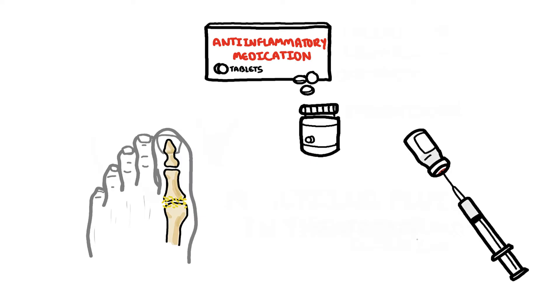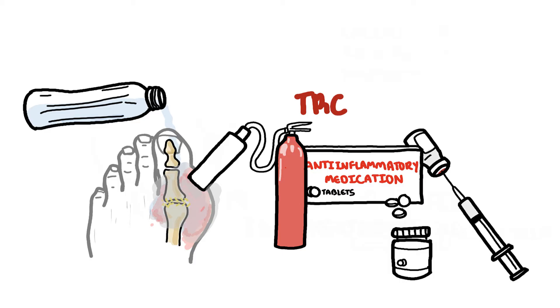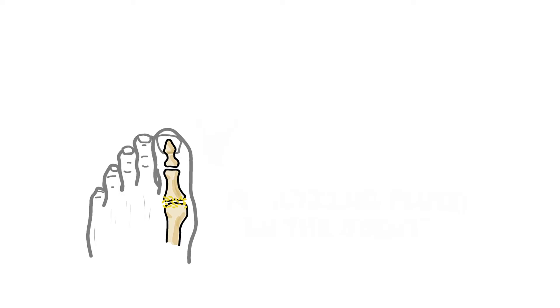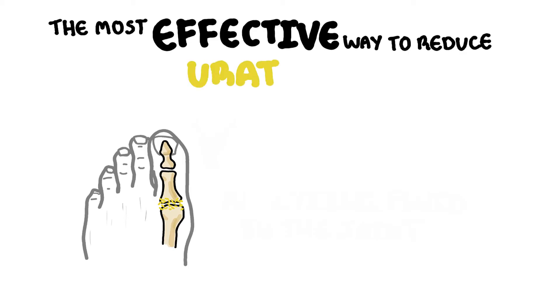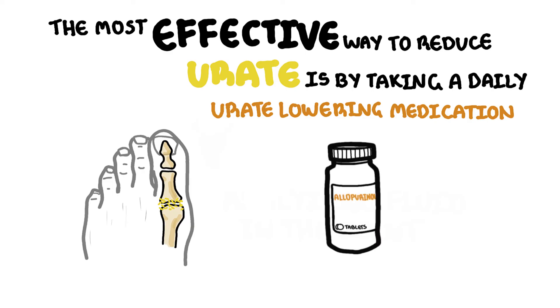It is important to understand that anti-inflammatory medications only treat the symptoms and do not treat the underlying cause of gout. The cause of gout is the high urate levels and the urate crystals in the joint. It is important to reduce urate levels to prevent future gout attacks.